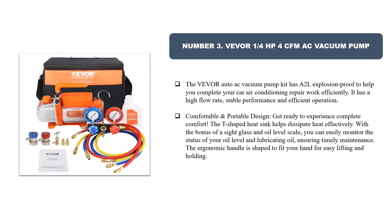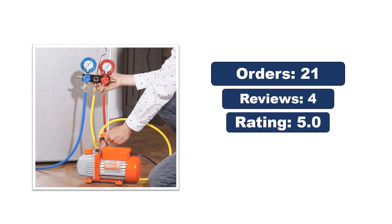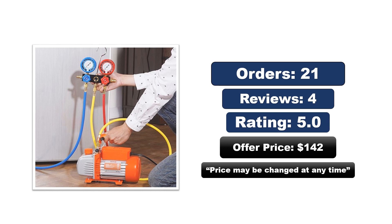Number three: Vever 1/4 HP 4 CFM AC vacuum pump. The Vever auto AC vacuum pump kit has a 2L explosion-proof design to help you complete your car air conditioning repair work efficiently. It features a high flow rate, stable performance, and efficient operation with a comfortable portable design. The T-shaped heat sink helps dissipate heat effectively. A sight glass and oil level scale allow easy monitoring of oil status, and the ergonomic handle is shaped to fit your hand for easy lifting. The price may change at any time.